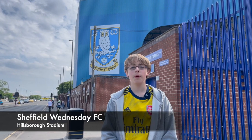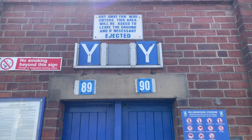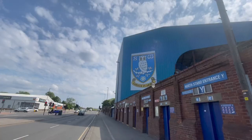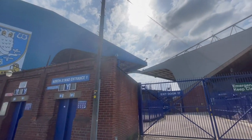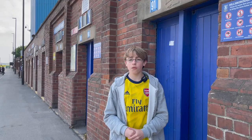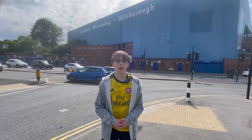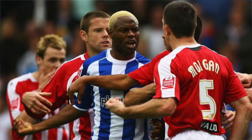Now it's time for the third Sheffield football club. This time it's the Owls, Sheffield Wednesday. They play here at Hillsborough Stadium, which was built in 1899. Almost 40,000 people can fit in. As you'd probably expect, the club's main rivals are Sheffield United. When they play each other, it's called the Steel City Derby.